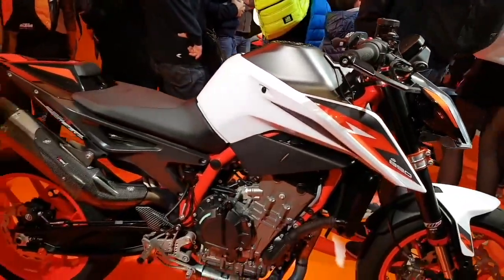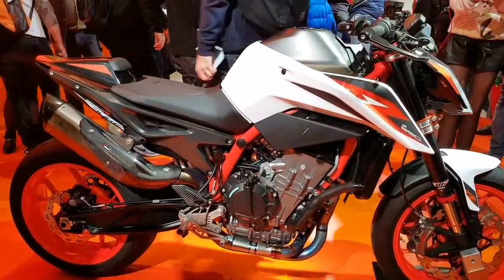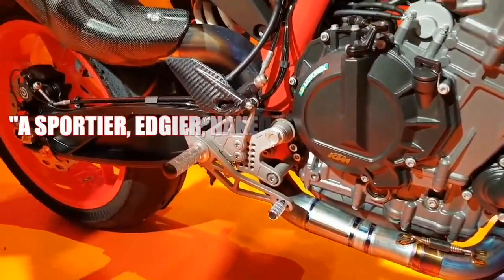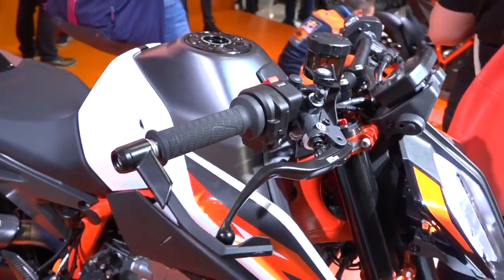The new 890 Duke is simply a better motorcycle than the other middleweight Dukes that KTM has put out in the past. It's upgraded with extensive features, and it's what KTM calls a sportier, edgier, naked bike for hard riding.